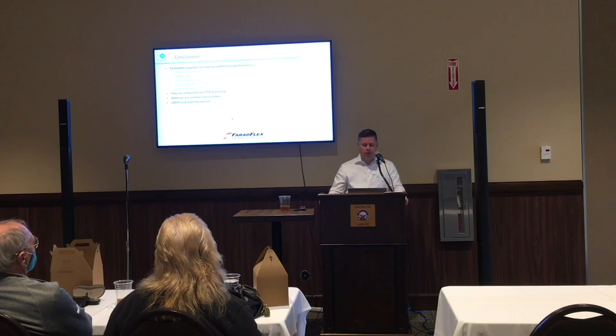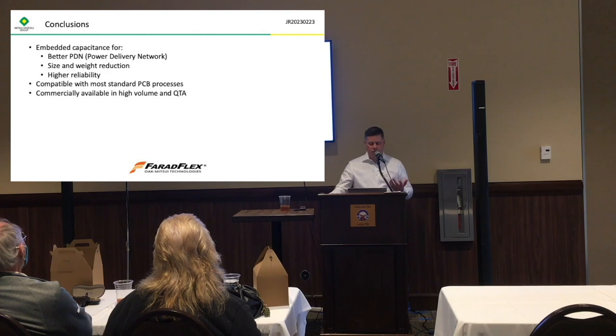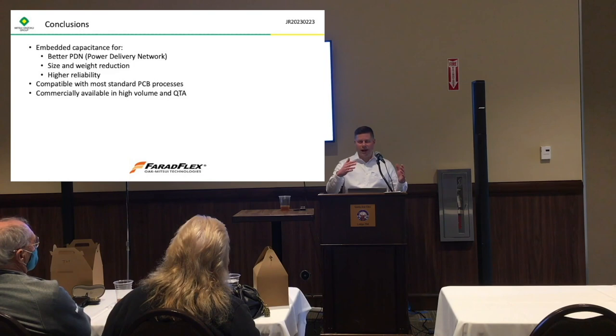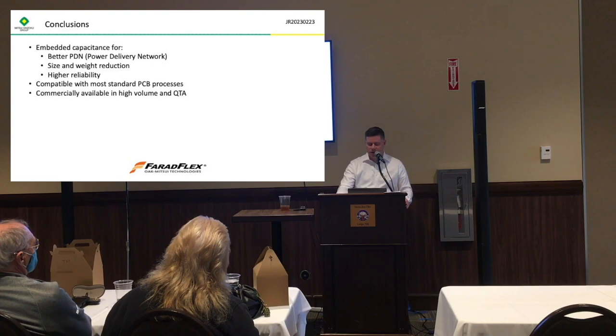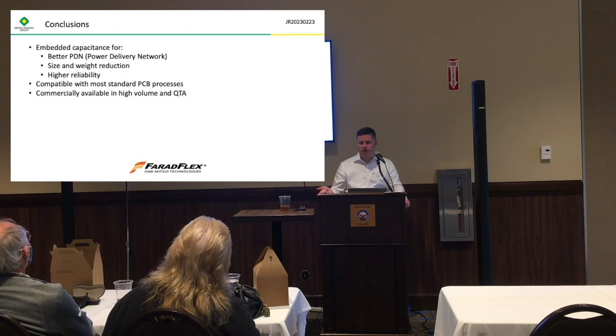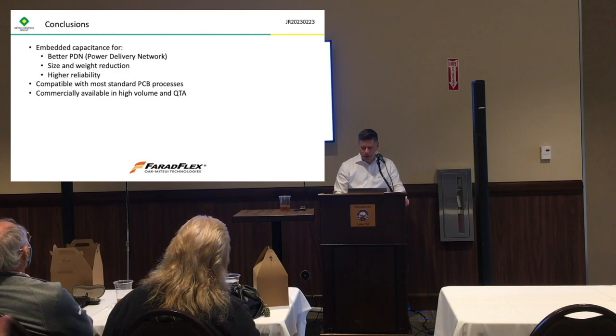In conclusion, the embedded capacitance material is used to improve performance of the power distribution network, to make thinner, smaller, lighter circuit boards, and for higher reliability. A lot of times customers don't have one single reason to use it — it's a combination of those three things. They're compatible with PCB processing, so the vast majority of PCB shops can process these materials. They're commercially available in high volume out of Asia, or we have our quick-turn warehouse here in the U.S. They are a halogen-free and lead-free solution. Here is our contact information if you have any questions.